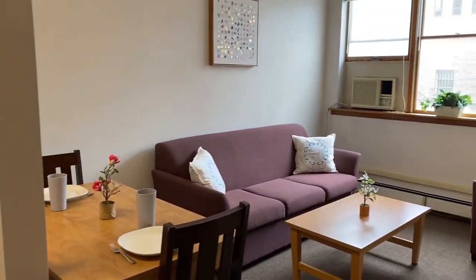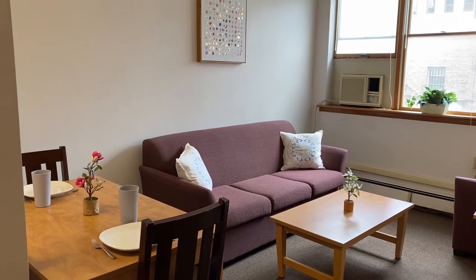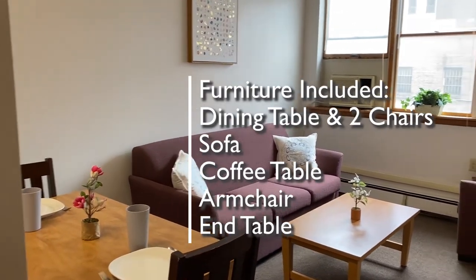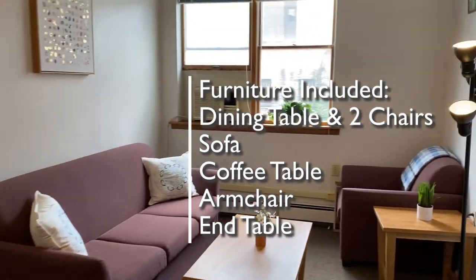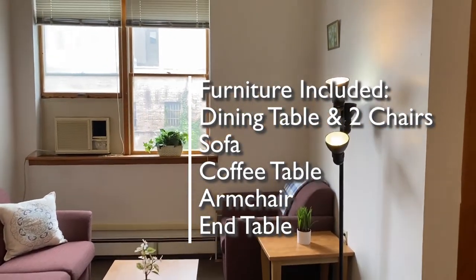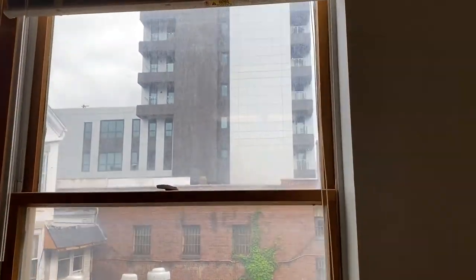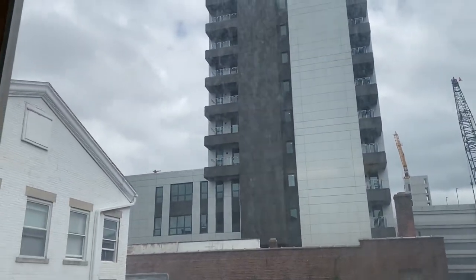The living area has seven pieces of furniture: a dining table and two chairs, a sofa, a coffee table, an armchair, and an end table. This apartment faces east, so you get plenty of nice morning light.